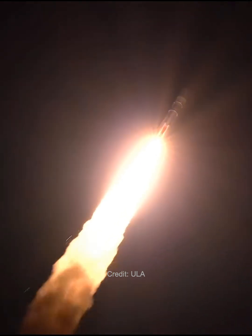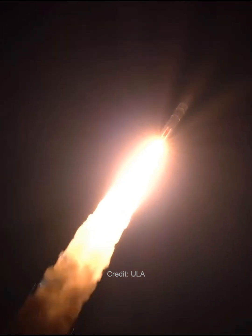And Mach 1. Vulcan is supersonic. Vehicle's traveling at 1,500 miles per hour, right down the center of the range track. Max Q — maximum dynamic pressure.